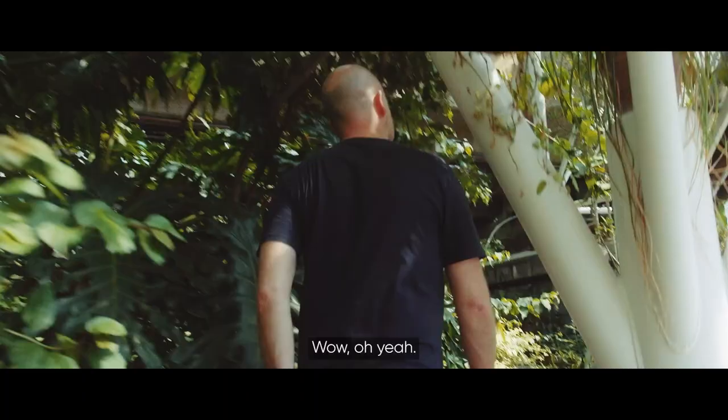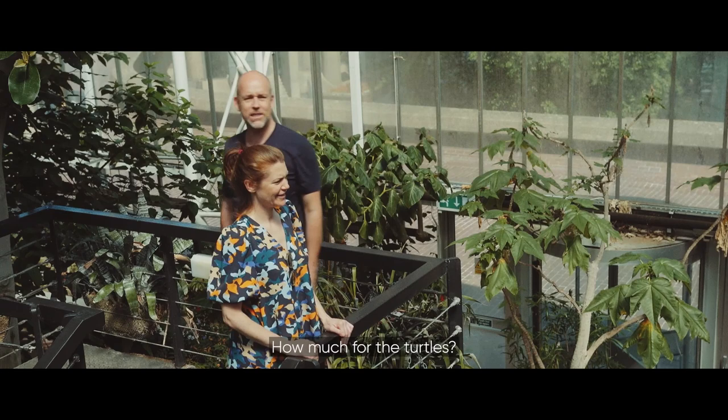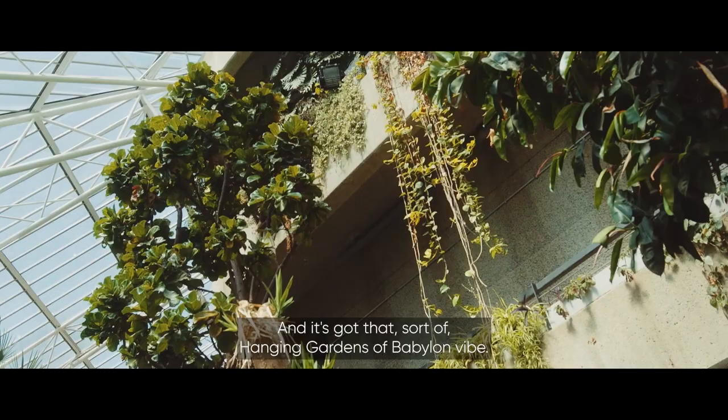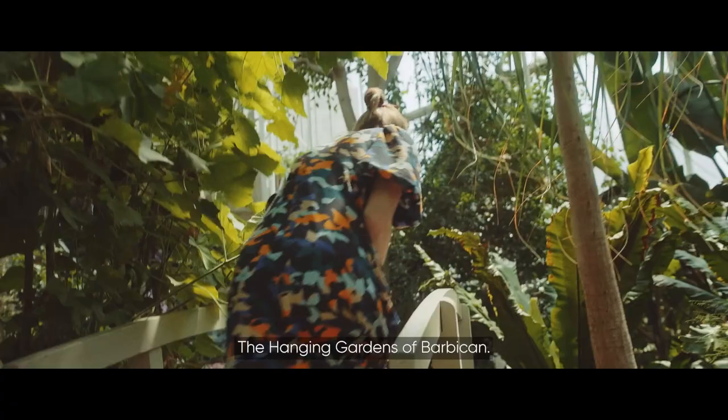There's a little secret walkway. All this burst of colour — and some peppermint. It's got that sort of Hanging Gardens of Babylon vibe, just pure greenery. Hanging Gardens of brutalism — the Hanging Gardens of Barbican.